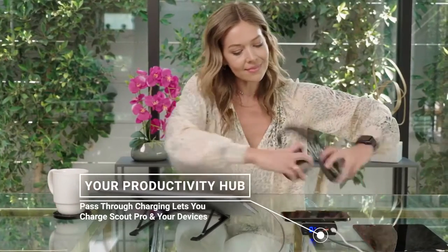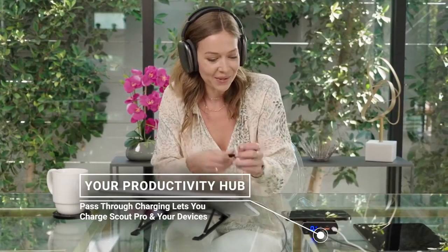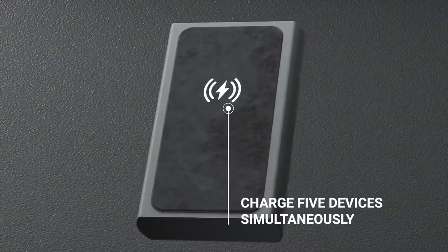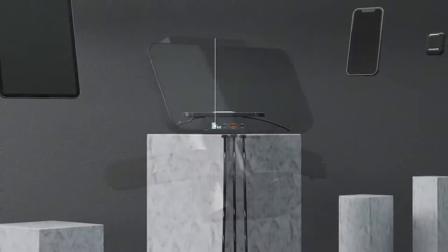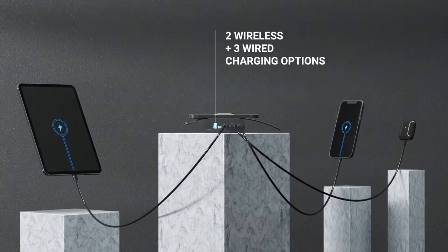Scout Pro is built to be the hub of your productivity suite, with pass-through charging that lets you make the most of your workspace while charging devices. With its ability to charge up to five devices simultaneously, you can take advantage of wireless charging for your phone and smartwatch, and still have three wired options to handle a laptop, tablet, and another accessory like earphones.